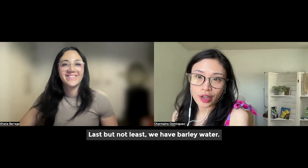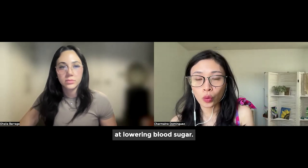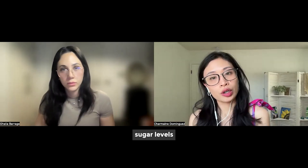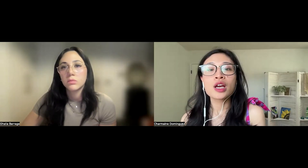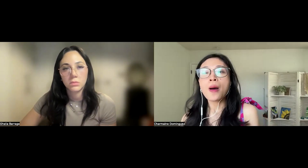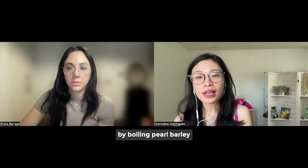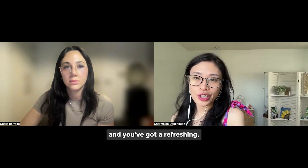Last but not least, we have barley water. This traditional drink has been used for centuries, and modern research shows it can be particularly effective at lowering blood sugar. Barley is rich in soluble fiber, especially a type called beta-glucan, which helps regulate blood sugar levels by slowing down the absorption of carbohydrates. In a 2016 study published in the British Journal of Nutrition, participants who consumed barley showed improved insulin sensitivity and lowered blood sugar levels. The high fiber content also supports healthy gut bacteria that plays a role in glucose metabolism. Make barley water by boiling pearl barley in water, straining the liquid, and adding a squeeze of lemon for flavor.